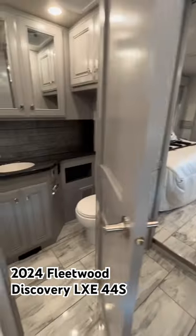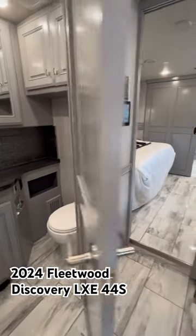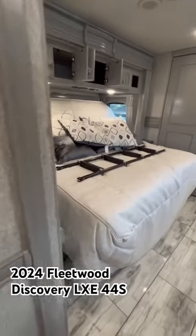Let's move into the master suite. Here's the half bath first — lots of space. Before we walk into the back, let's take a look at technology. The Firefly panel right here gives you the up-to-date modern stuff you want to see.